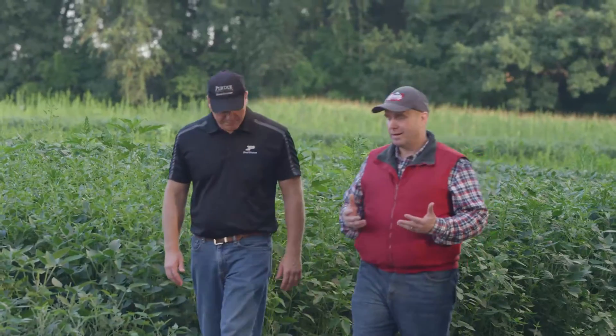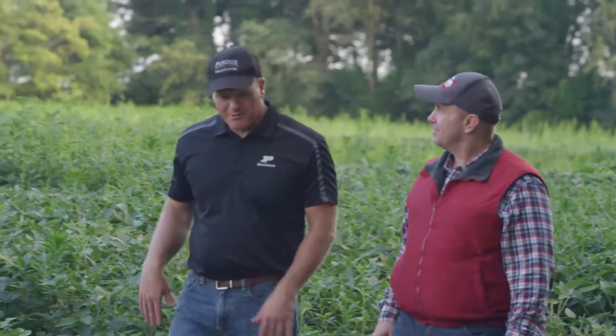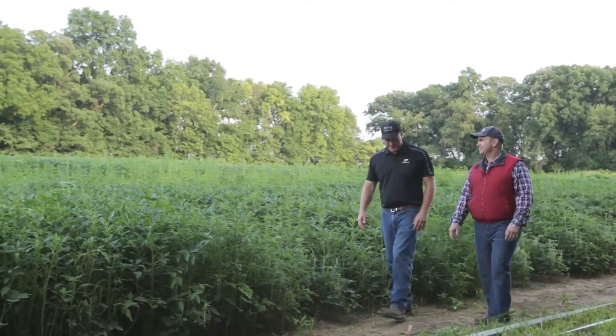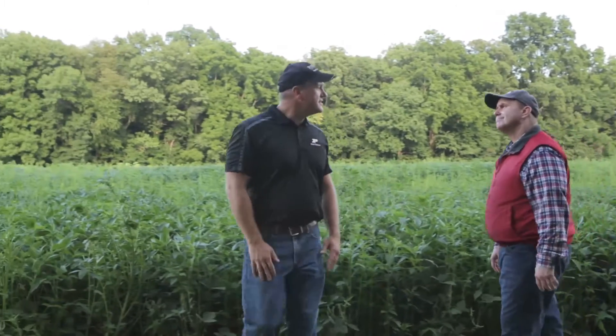Good to see you, Jake. So at this point, it's the rare grower who hasn't had resistant weed problems. Very few times have I talked to a grower in the last few years where that's been the case. How did we get to this place? Well, we've just used glyphosate a lot because it's cost-effective, simple to use, very efficient at killing weeds, and so we just overused glyphosate and lost the diversity in our weed management programs.